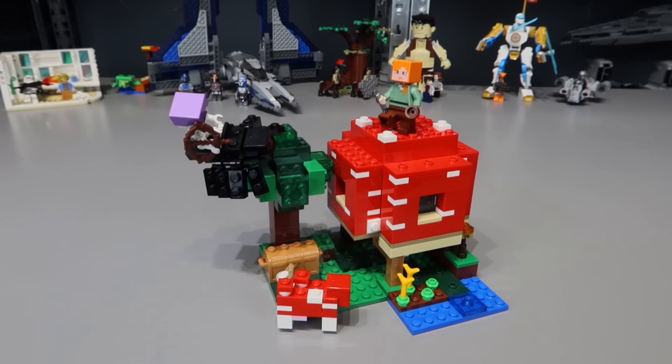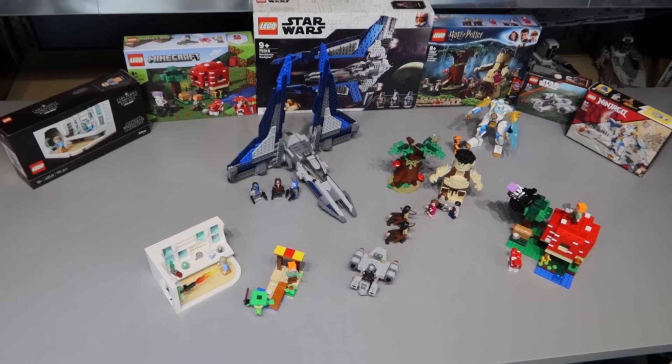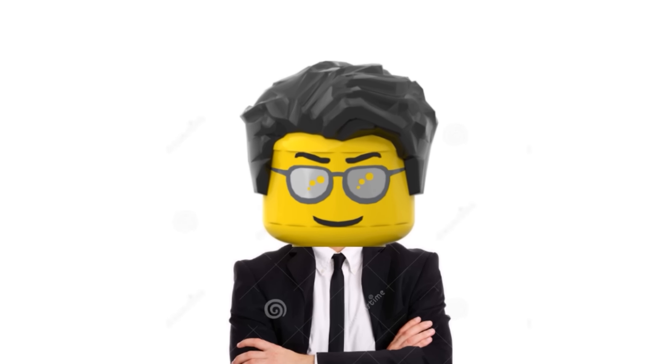For day 7, I built this mushroom house from LEGO Minecraft. And that, ladies and gentlemen, is already one week of building a LEGO set every day. So with three weeks left, I'm pretty confident I will succeed in this challenge.